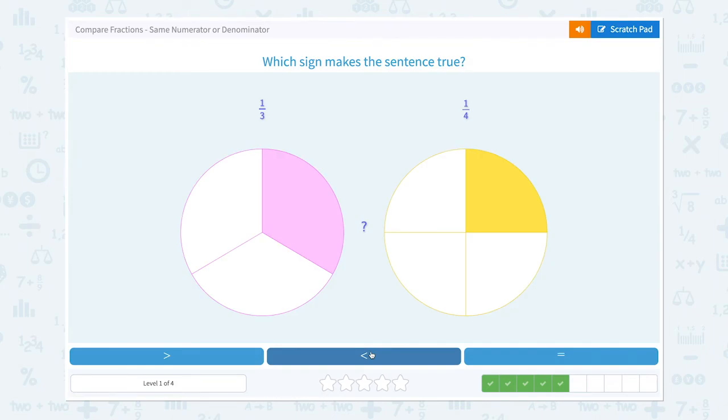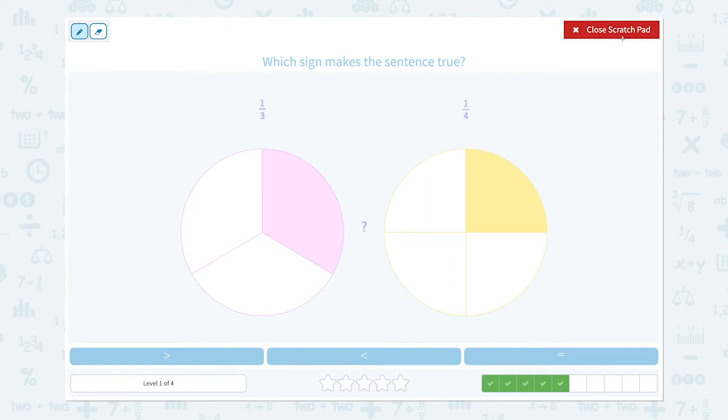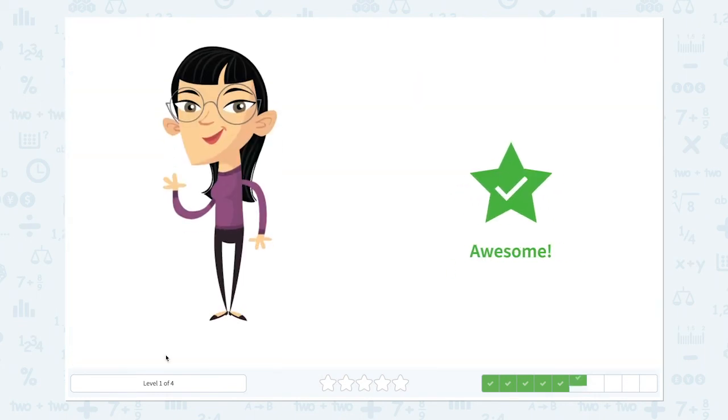So this symbol is the right one. Nice work! Which sign makes the sentence true? One-third and one-fourth. Again, we have the same numerator, so let's look at the denominators. Which one is smaller? This denominator is smaller. Small denominator equals big piece and big denominator equals small piece. So one-third is bigger than one-fourth. So this symbol is the right one. Awesome!